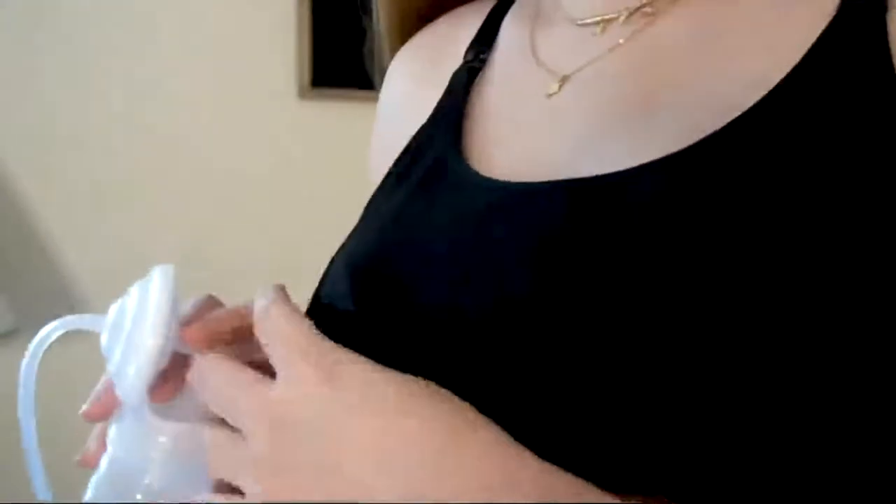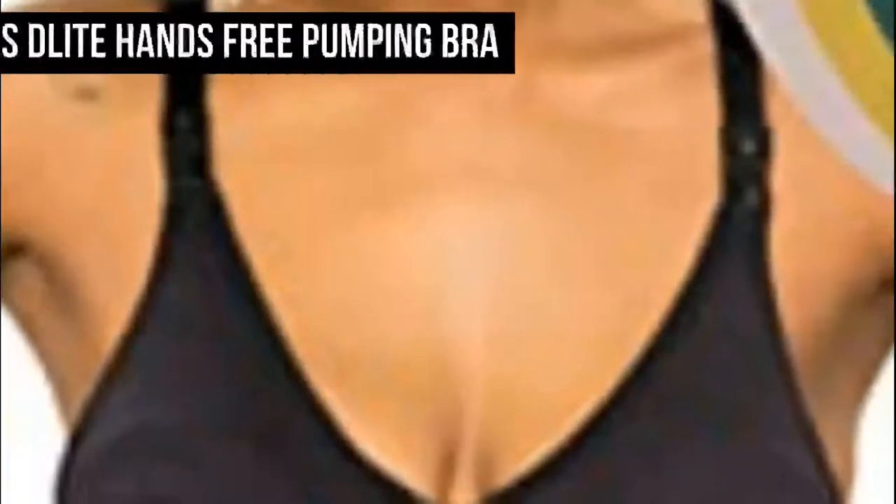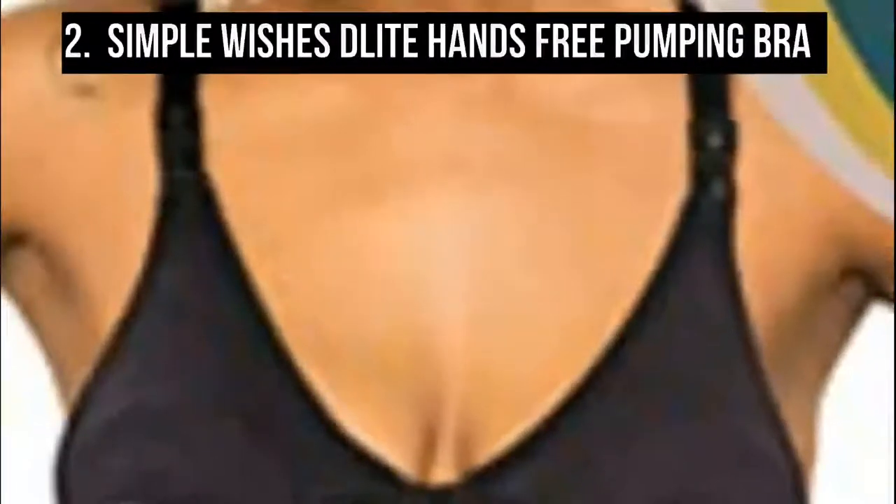Easy to use and separate nursing clips protect your privacy well. The convenient X-structure is designed to hold flanges in place securely and comfortably, providing more support and flexibility. Mom Cozy hands-free pumping bra is suitable for all major breast pumps like Lansinoh, Philips Avent, Spectra, and Evenflo Bella Baby.